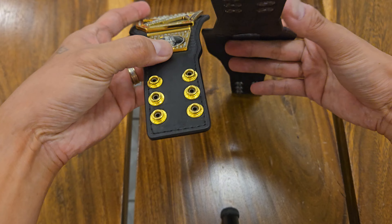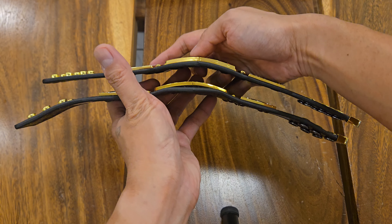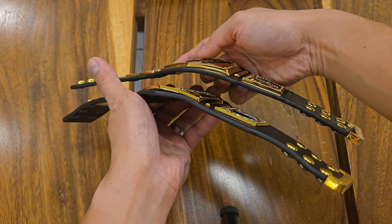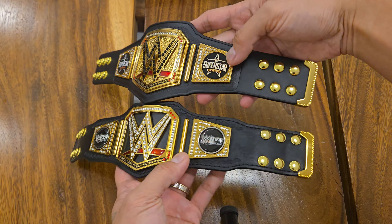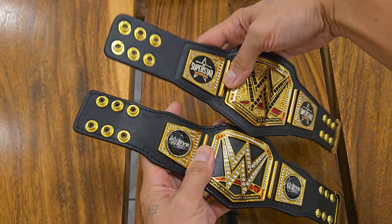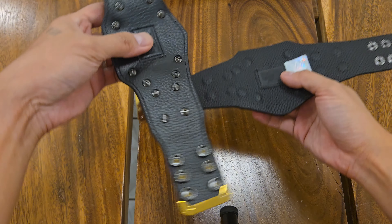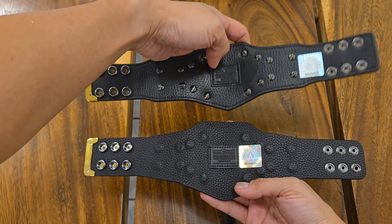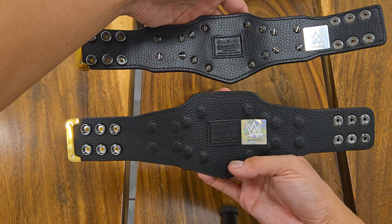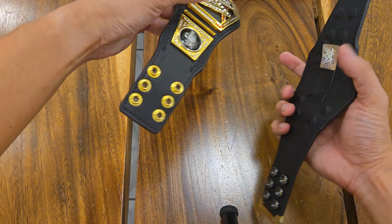Both main plates are curved, similar to their life-size counterparts, and both are thick. Another noticeable difference between the two are the accents on the edges of the WWE Live in Manila belt, compared to the smoothness of the Undisputed one. At the back, the Undisputed Championship is neater compared to the 2019 one because the screws are hidden.